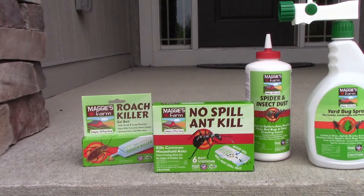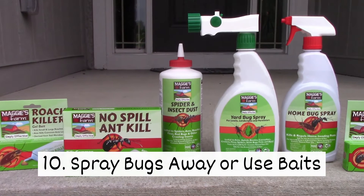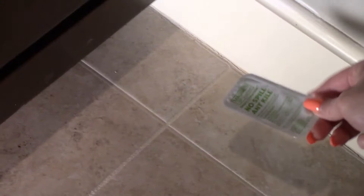Ten, spray bugs away or use baits. Using plant-based insecticide sprays and mineral-based baits can help you control and prevent bug problems.